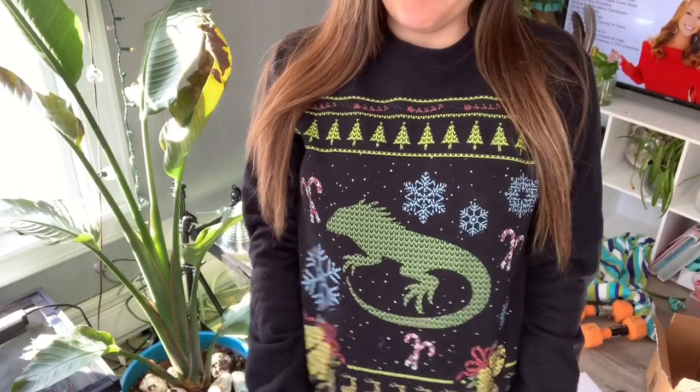I did have to dress for the occasion today for this video, so I am wearing my Iguana Christmas sweater. So for today's video, I'm going to be giving you guys some gift ideas for reptile keepers.